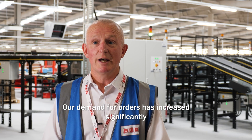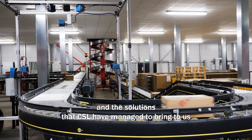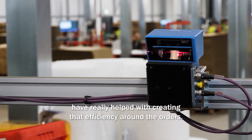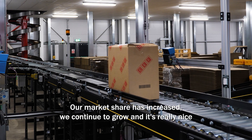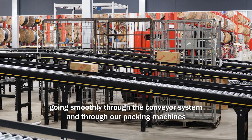Our demand for orders has increased significantly, and the solutions that CSL have managed to bring to us have really helped with creating that efficiency around the orders. Our market share has increased, we continue to grow, and it's really nice knowing that everything's going smoothly through the conveyor system and through our packing machines.